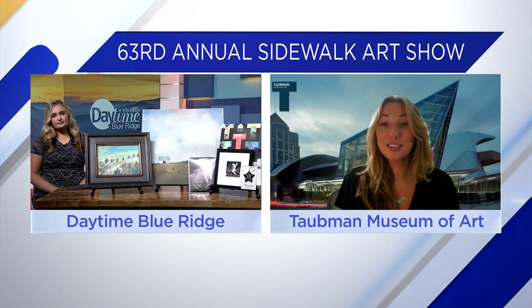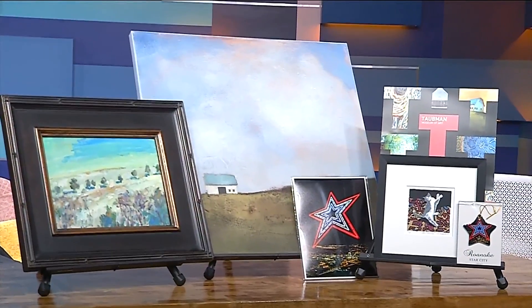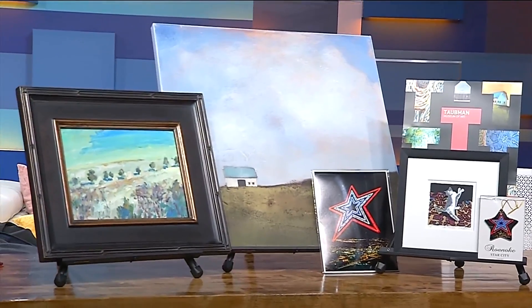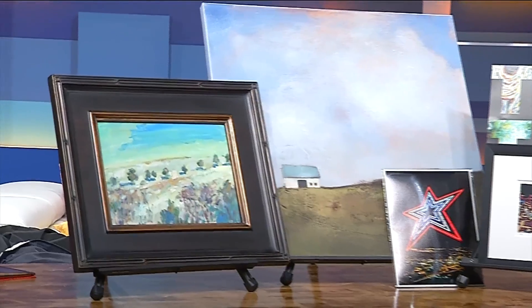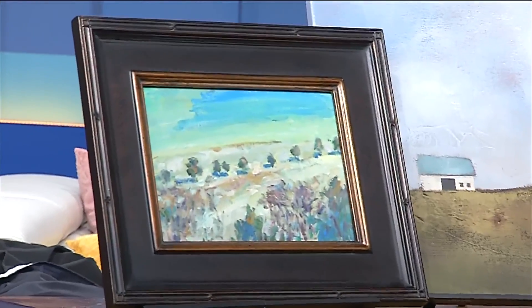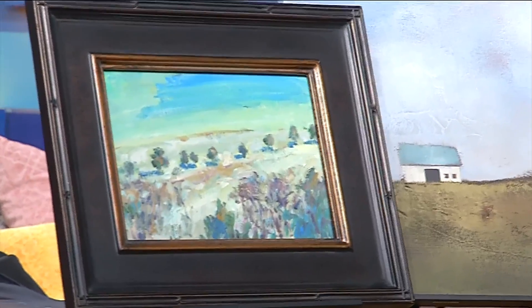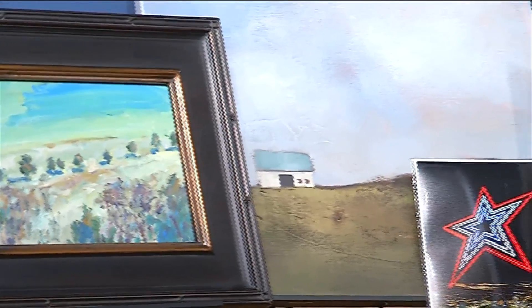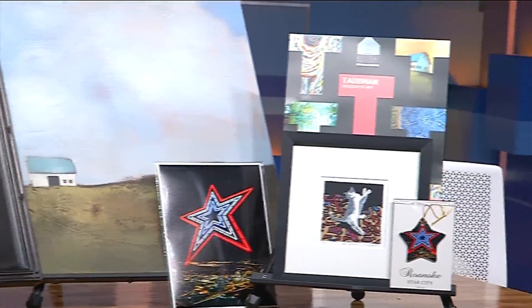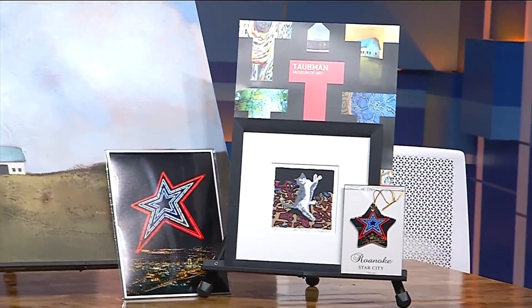This is the 63rd year of the Sidewalk Art Show. Every single year, our mission is to support artists and give a platform for sharing their work. It's also a fundraiser for the museum. When you come down and shop, your payment goes directly to the artists. The way we raise money is through a booth fee that artists contribute in support of the fundraiser.